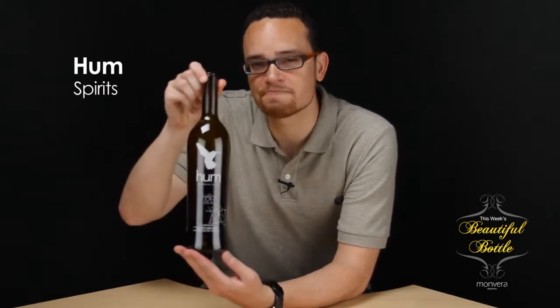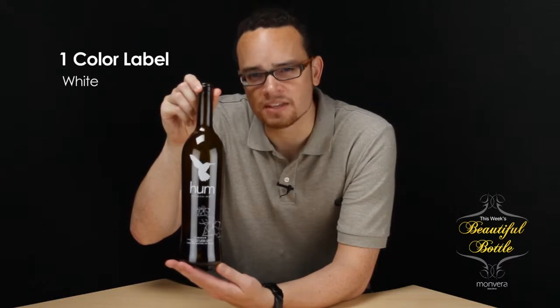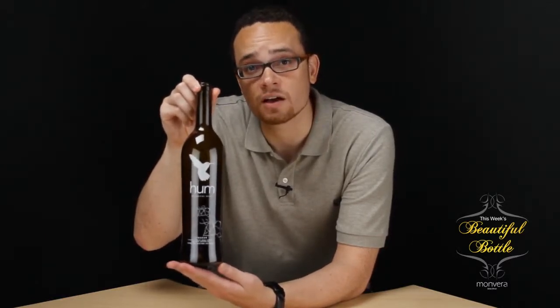In this episode we're featuring a beautiful bottle from Hum Botanical Spirits. This is a one color label in white and it really shows off the beauty that can be achieved in a single color screen print, a testament to the skill of designer Irene Arellano.